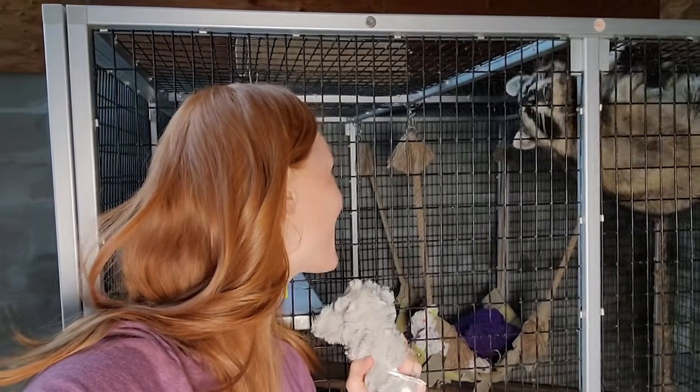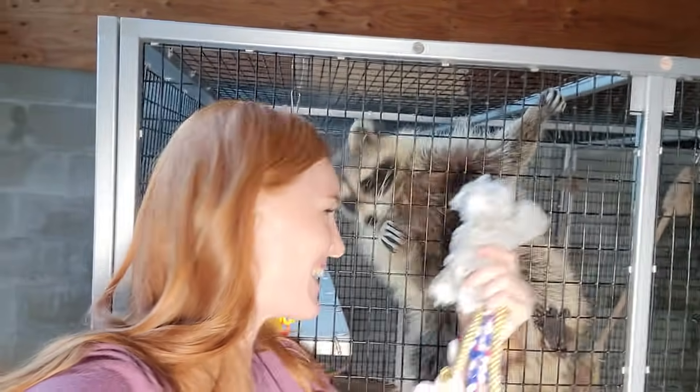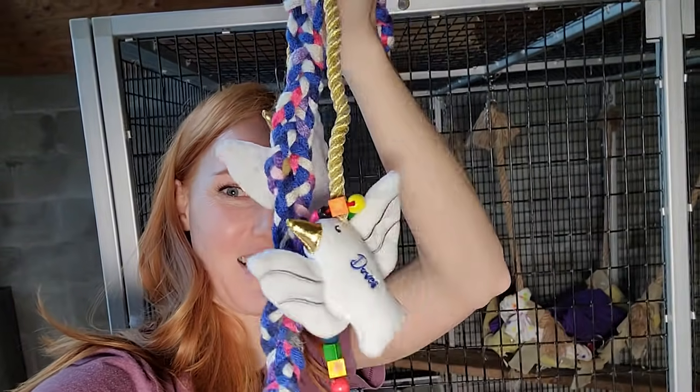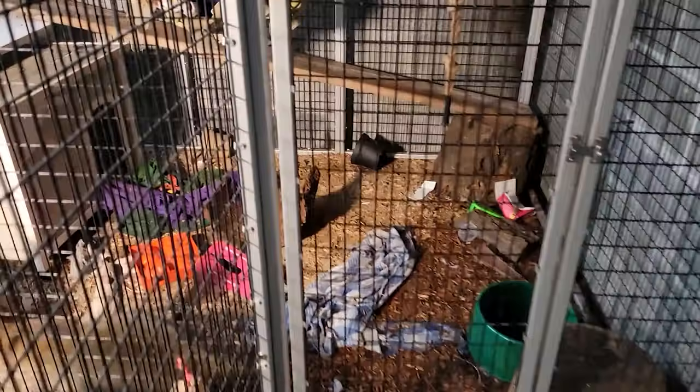We're here with our last animal today. Hi Ringo! I picked these out because they are soft and really fun for him to feel with his hands. And I hid some treats and put some delicious smells on them. Let's go give it to him.